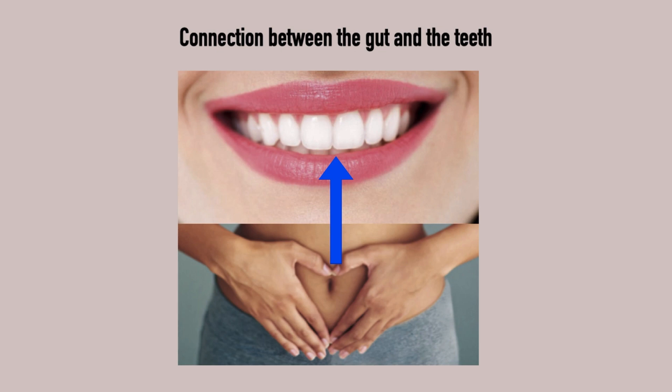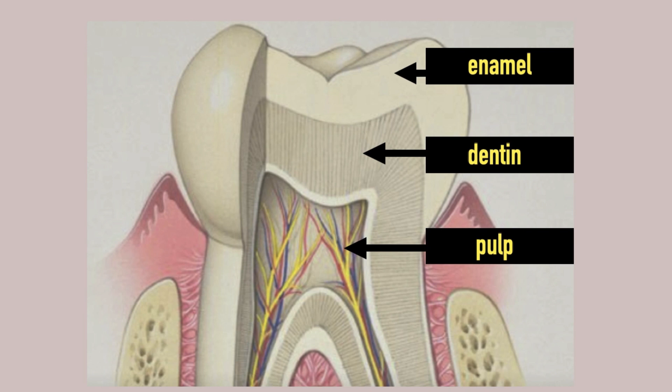To better understand this fluid flow, let's look at the anatomy of a tooth. The tooth has three layers: the inner vital core, or the pulp; the dentin; and the outer surface, the enamel.